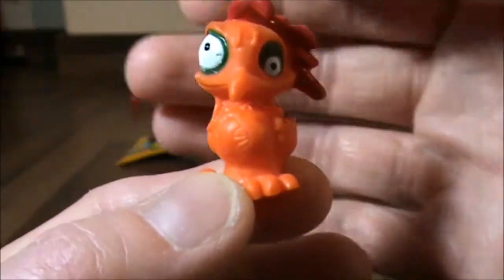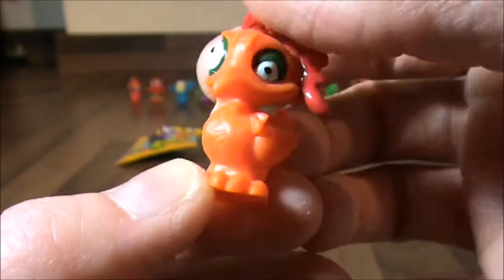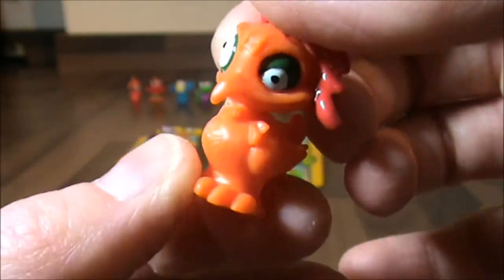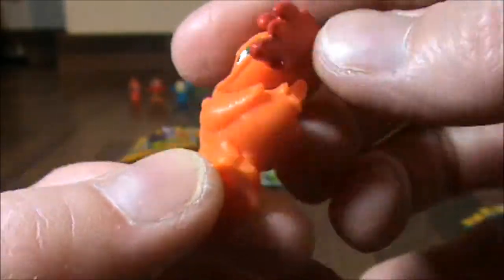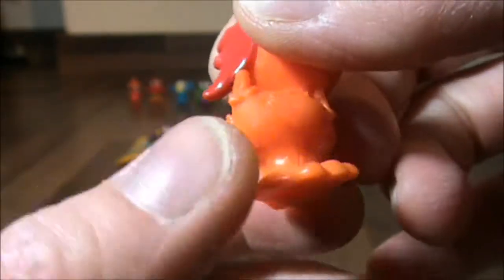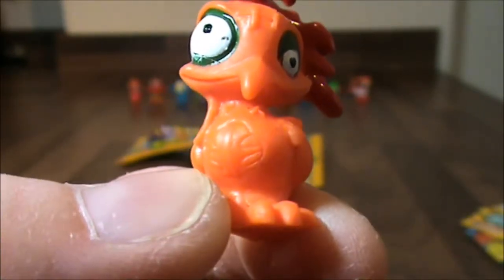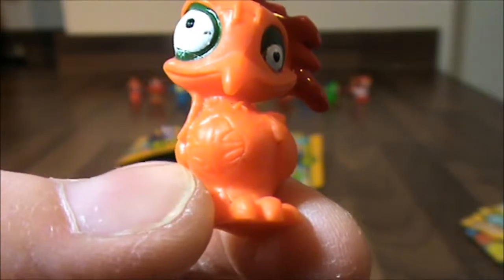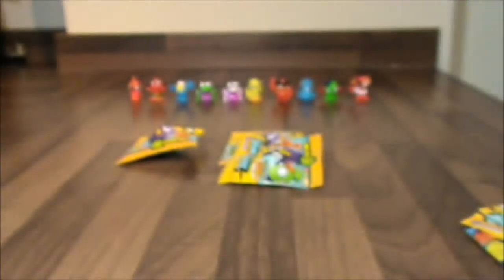This one looks like a bird. He's got a lovely beak and funny hair, with little tail feathers. So Super Daddy, do you know what this one's called? He's from the Freaky Farm and he's called Zosti. We like Zosti, don't we?